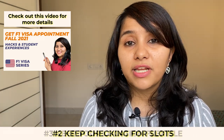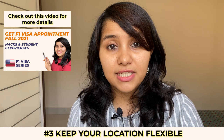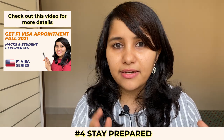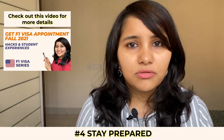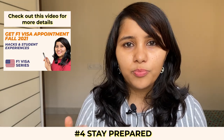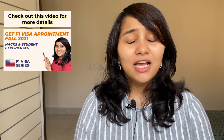Keep your location flexible — don't fixate on one particular city or embassy; be ready to travel anywhere in India for your F1 visa interview. And stay prepared: make sure your DS-160 is filled and ready and that you're thoroughly prepared for the interview. As soon as a slot is available, you want to be able to book it, go give your interview, and smash it.